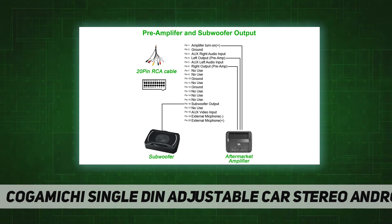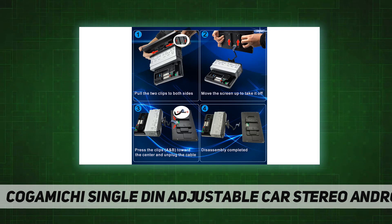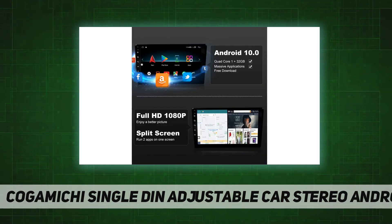It also supports wired Android Auto, allowing seamless connectivity and control of your Android smartphone in the car. Android Auto lets you make phone calls, navigate with maps, listen to music, and send and receive SMS messages.